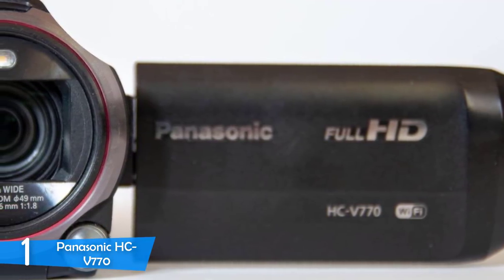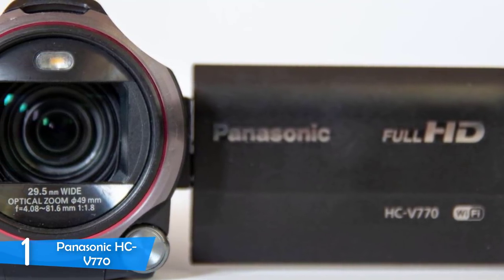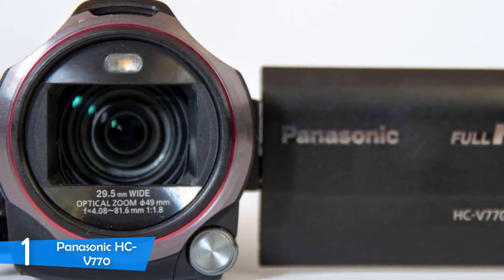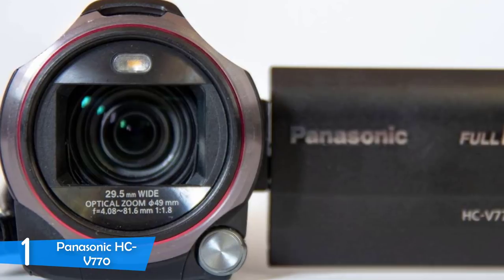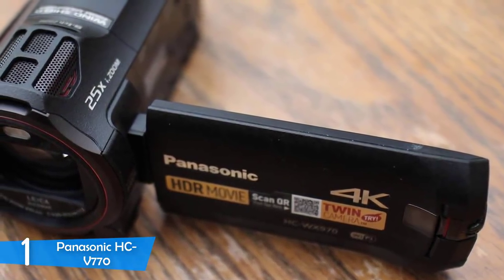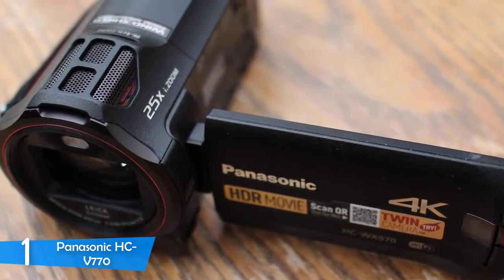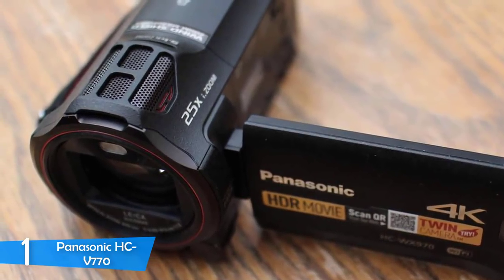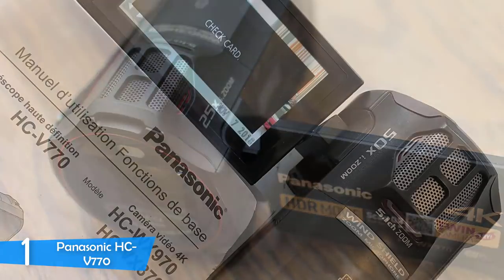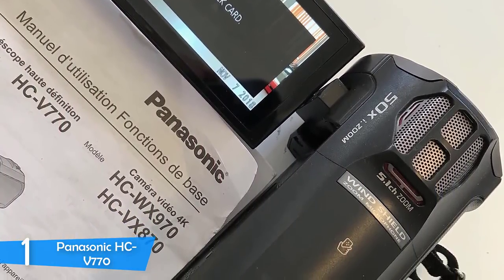The camcorder has a 1/2.3-inch back-illuminated CMOS with a 12.76-megapixel design — 6.03 megapixels are put to use for videos and photos, triple the amount needed for full HD. Some of the remaining megapixels are used in the intelligent zoom technology that raises the 20x optical zoom to 50x. The rest powers the hybrid optical image stabilization, combining standard OIS with in-body sensor stabilization — a very good system with results that are the best in its category.